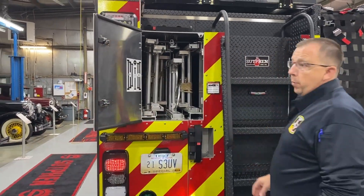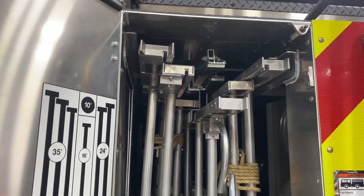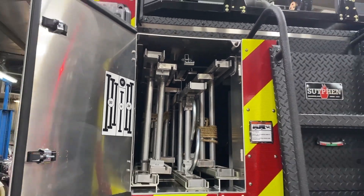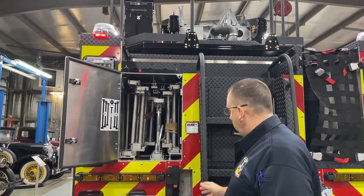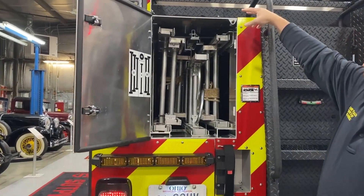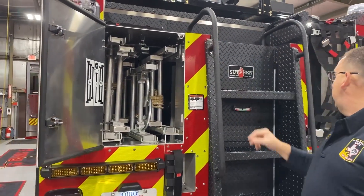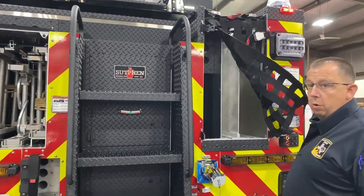We're going to try to maximize everything we can. This will be a quint — we will run this as a quint. It will be a ladder, but we'll also be running it as a full-blown pumper. We're trying to maximize as much as we can with ladders and tools. We've added multiple pike poles, New York hooks, and closet hooks — we'll have three here, three up there, and two more over here.